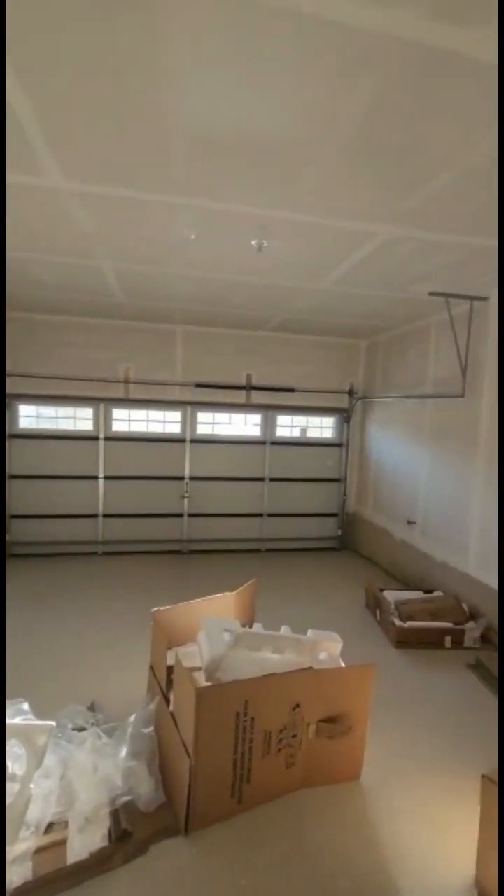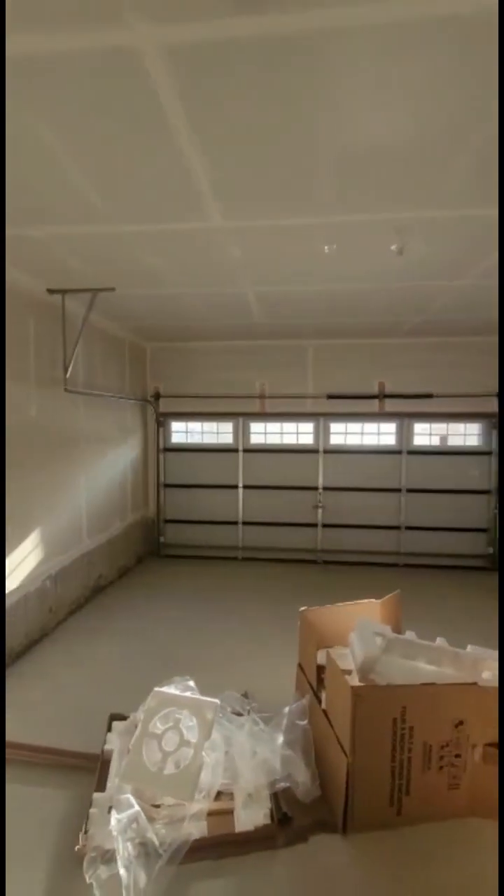Garage — nice and spacious double car garage with a single door.